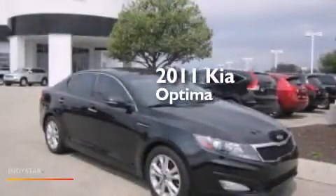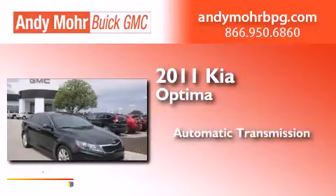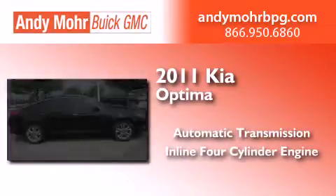This is a 2011 Kia Optima. This four-door sedan has an automatic transmission and an in-line four-cylinder engine.